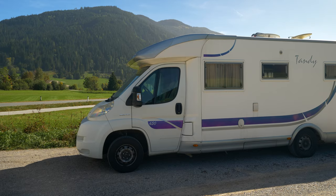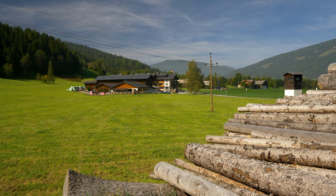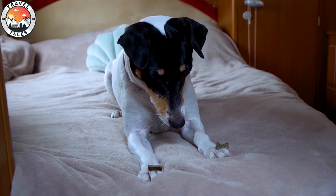Hey everyone, welcome back to a new video. We're currently in Austria and it's a lovely summer's day in autumn — normally it's much colder this time of year around here. In today's video I want to give you a bit of a van update, because a lot has happened since the last time we've seen you, answer some of your questions, and share our upcoming travel plans.